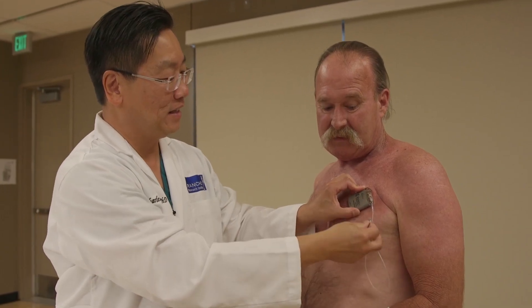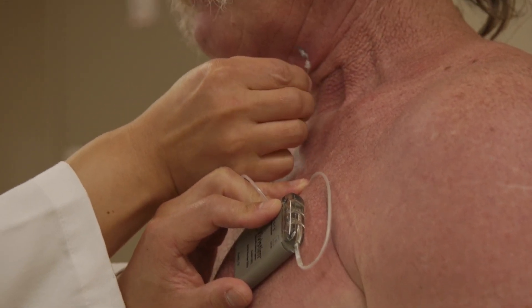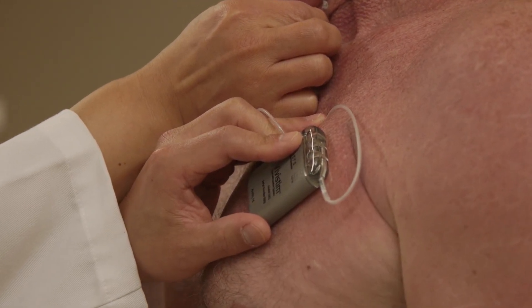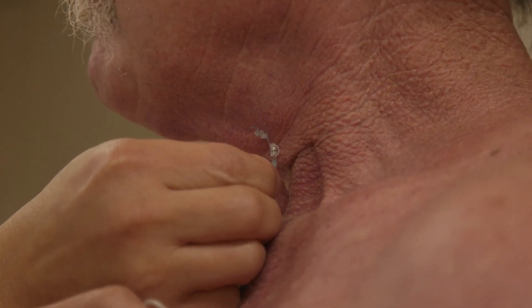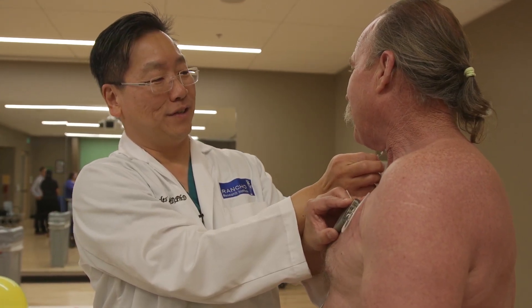It's underneath the skin and these leads basically go under the skin and it sort of sits in here like that. Graham is the very first patient to receive this novel implanted device as part of a new clinical trial to evaluate a transformative approach to upper limb functional restoration in stroke patients. This innovative clinical research study is being held right here at the Rancho Los Amigos Rehabilitation Center in conjunction with the Rancho Research Institute.